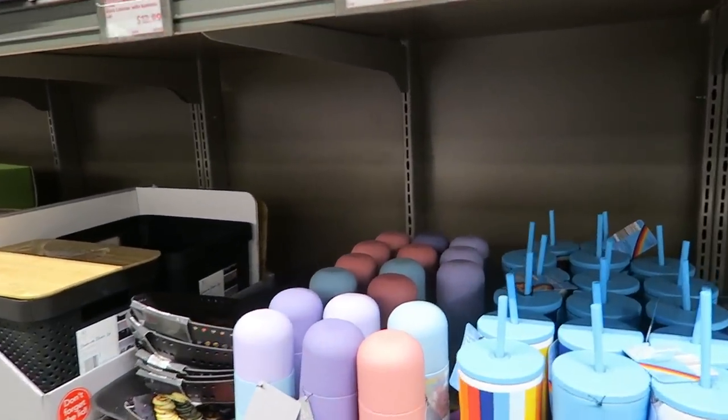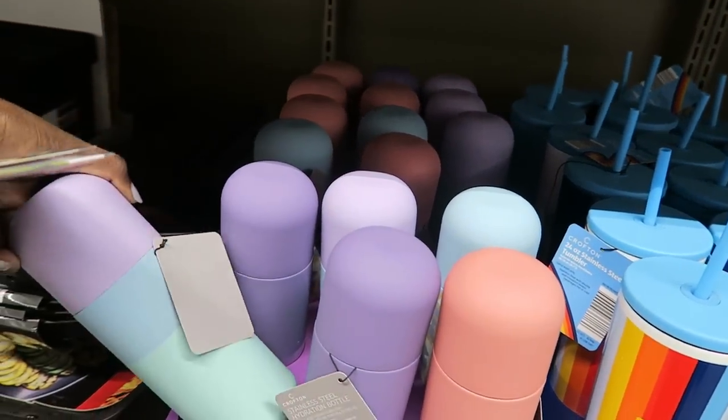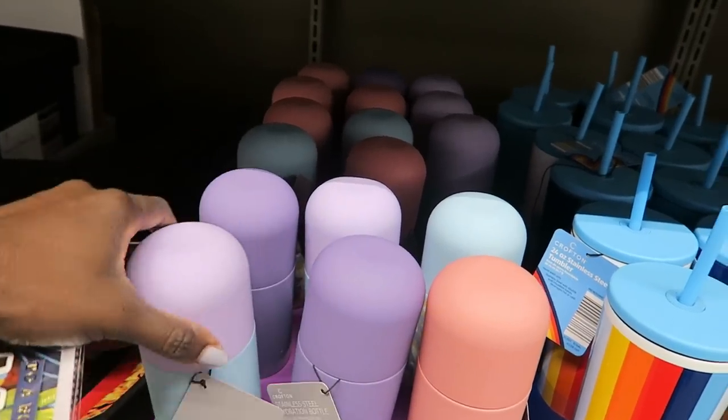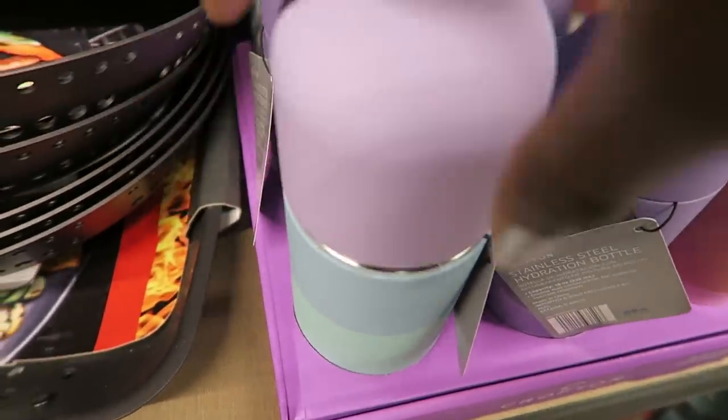There's a cute fruit bowl too, but if I don't have a place to store it I'd only use it for entertaining and I don't have an entertaining closet. Maybe when we finish building out the basement I'll put storage down there. Oh, this stainless steel hydration bottle is cute — the top comes off and twists back.